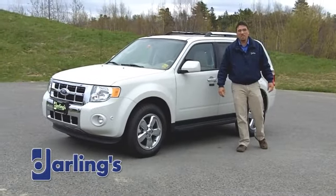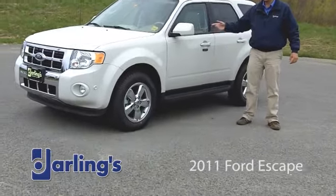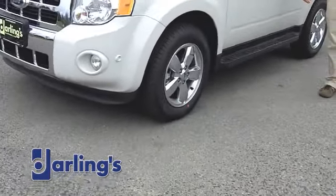Hey, this is Deke Reinhardt from Darling's Ford in Bangor, Maine, introducing you to the 2011 Ford Escape. This is a V6, and there's also an available four-cylinder version.